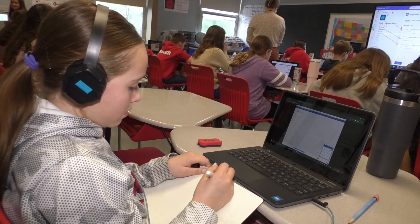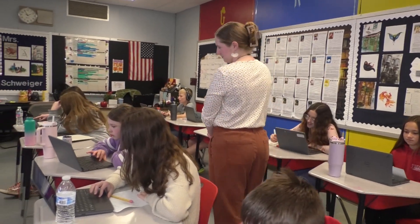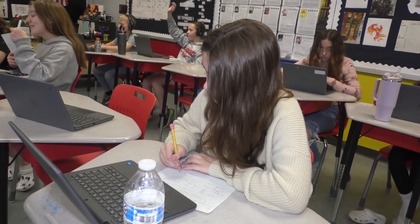So every student in this room could be working on a lesson personalized to their needs. It's helped me improve with my reading a lot. iReady has helped me with being more confident and with different things — not just iReady lessons but with doing math problems and writing EOA and stuff like that.